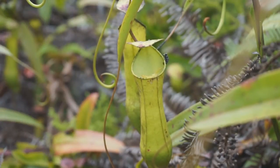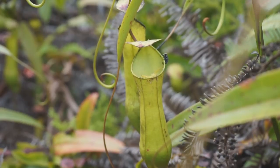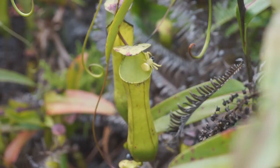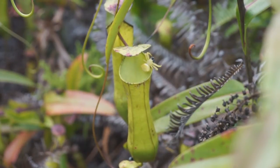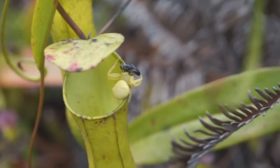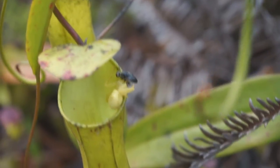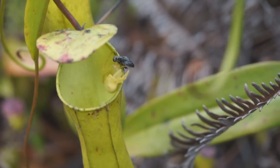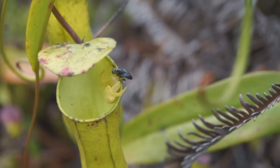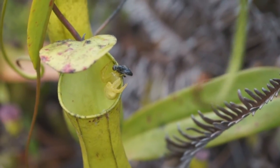In this clip, our team placed an immobilized fly on the rim of a pitcher. The yellow crab spider, alerted by the struggling of the fly, approaches it and grabs it. The spider then injects a cocktail of neurotoxins and hydrolytic enzymes into its victim's body, which kills it and begins to digest it slowly. This is possibly the first time the yellow crab spider's hunting behavior is caught on video.